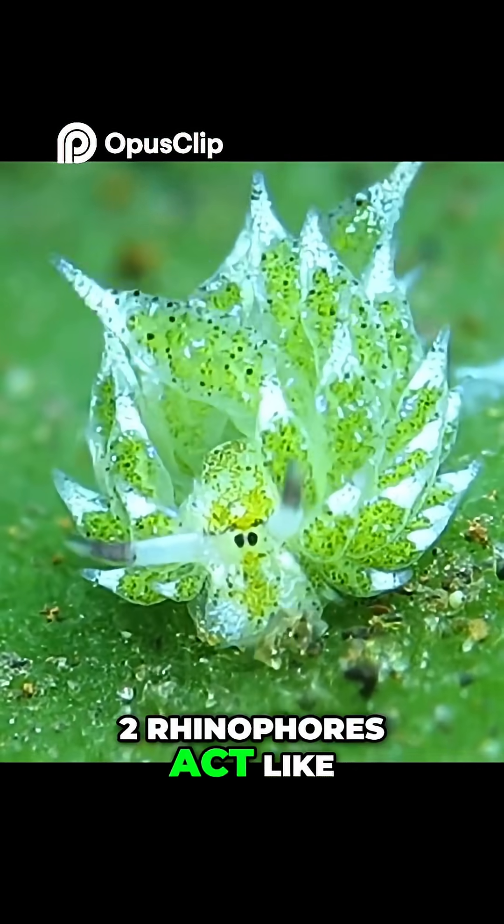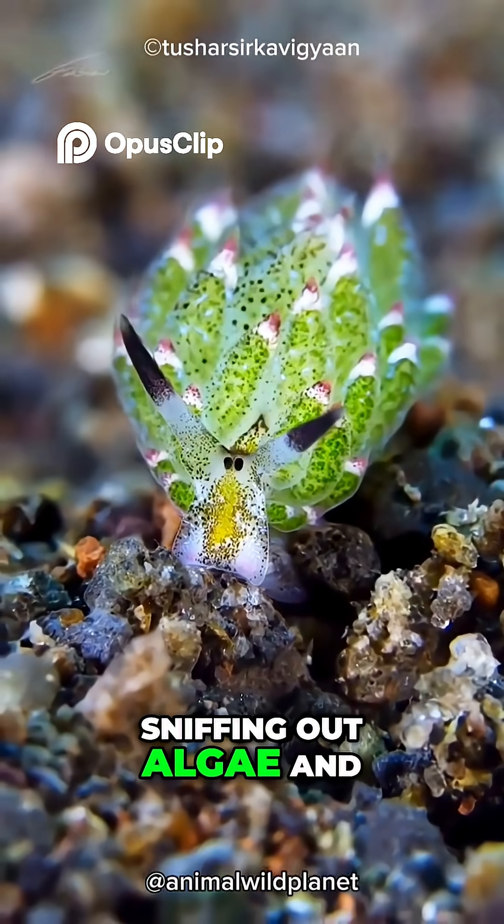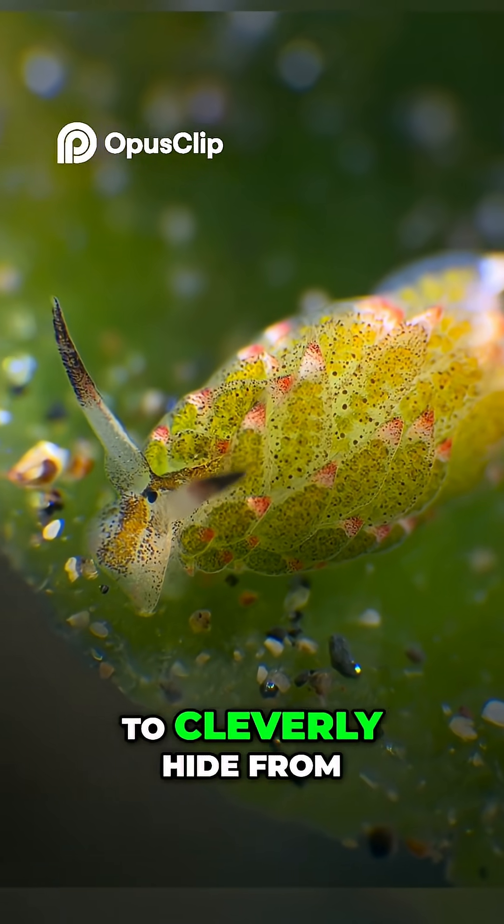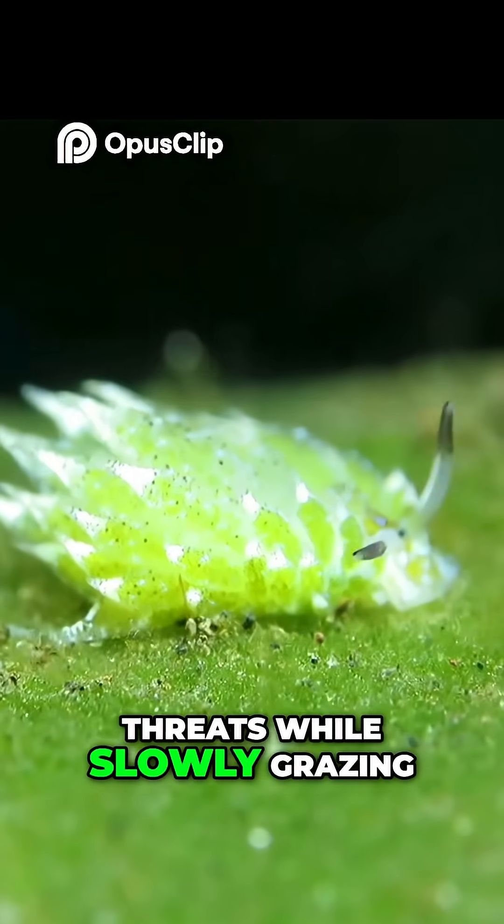On its head, two rhinophores act like chemical sensors, sniffing out algae and helping it navigate its underwater world. The leaf sheep's leafy fluffs also allow it to cleverly hide from threats while slowly grazing on algae.